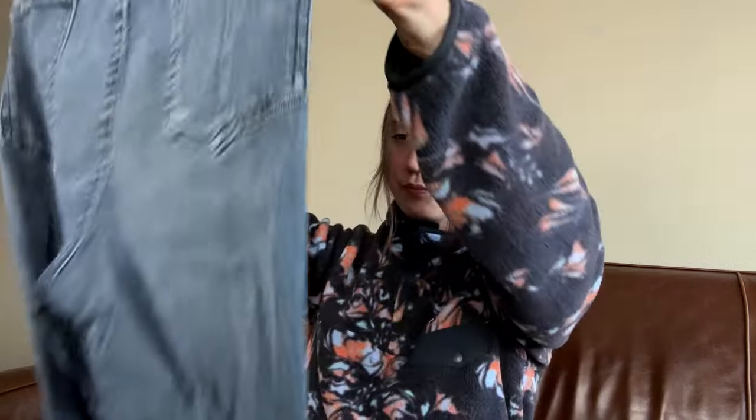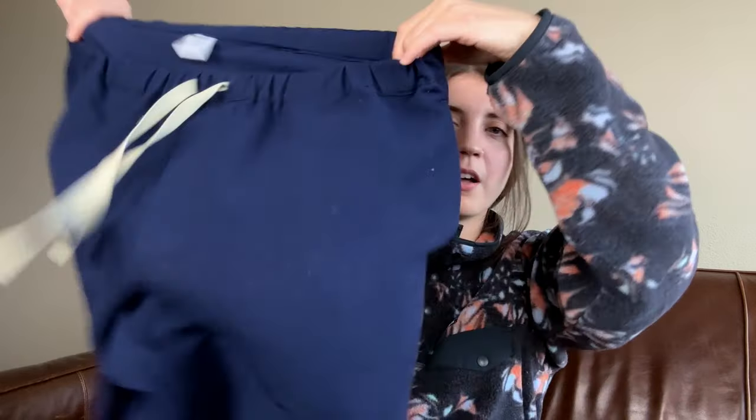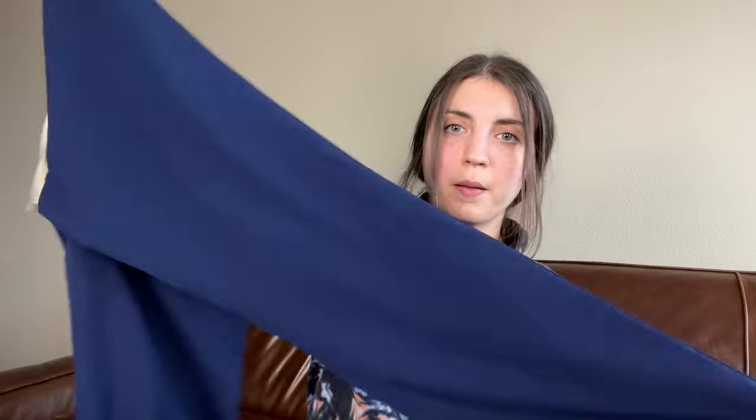Next is this pair of Rag & Bone jeans — they are a capri length, or it says capri, but this isn't really a capri length. It's probably a cropped leg, slightly shorter, kind of ankle jeans, with a little bit of ripped knees and distressing. These I am going to just donate. It's time. I know I've had these for actually quite a long time.